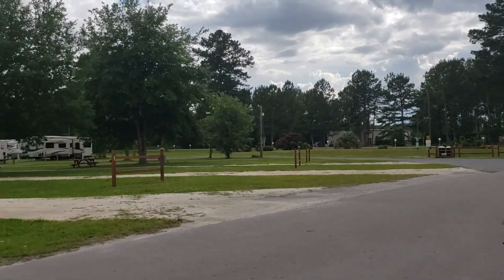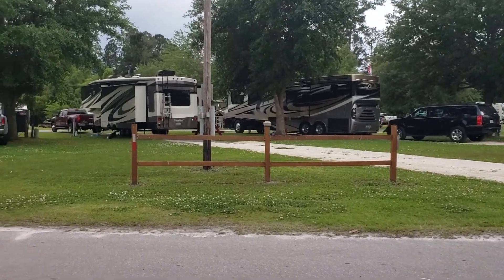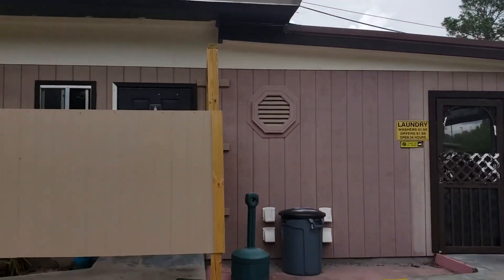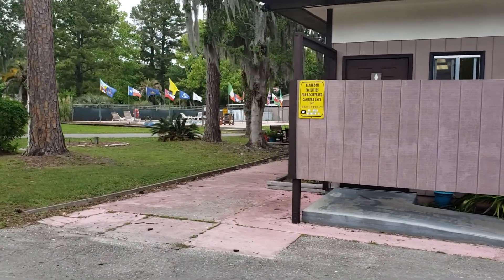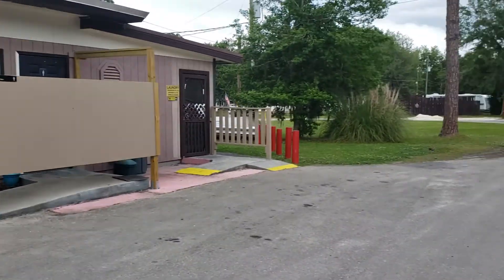We're at Lake City Campground. They offer good sand and AAA discounts, washers, dryers, restrooms, and a swimming pool, which this time of year is absolutely fabulous to think about.